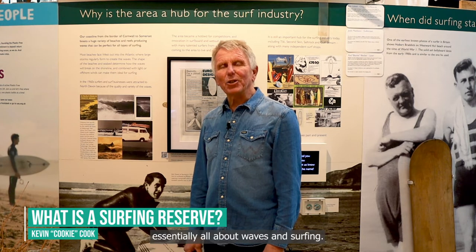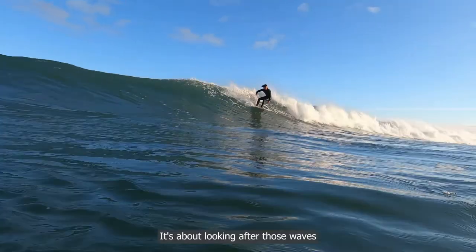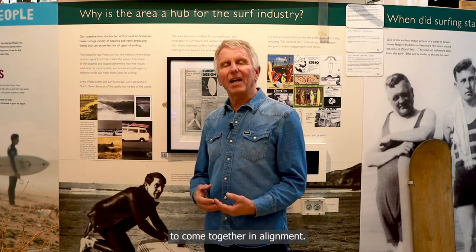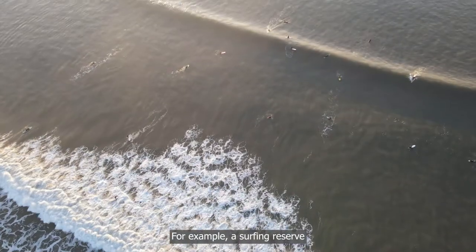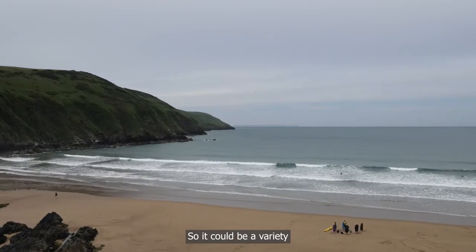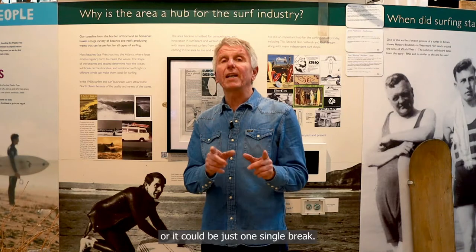A surf reserve is essentially all about waves and surfing — it's about looking after those waves. To create a surfing reserve you need certain things to come together in alignment. For example, a surfing reserve has got to have good waves, lots of good waves. It could be a variety of different breaks, or it could be just one single break.